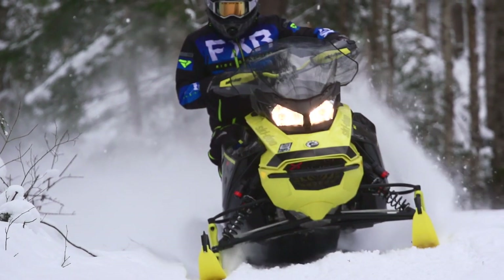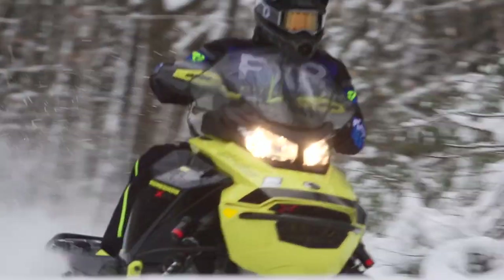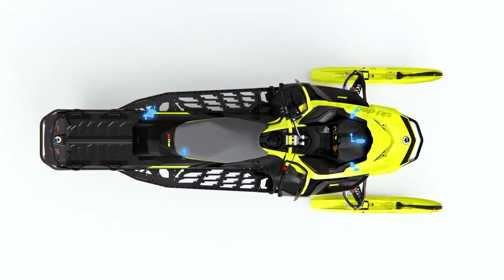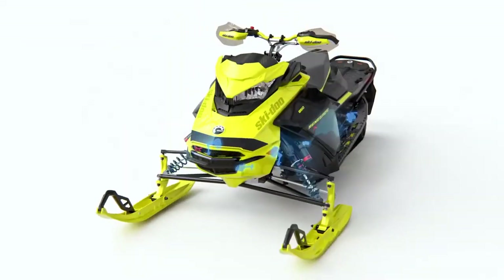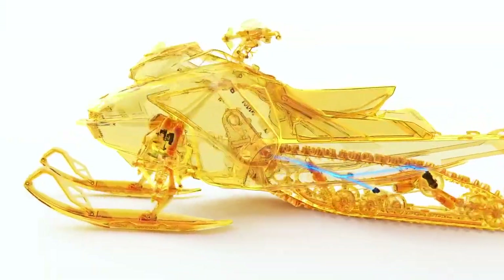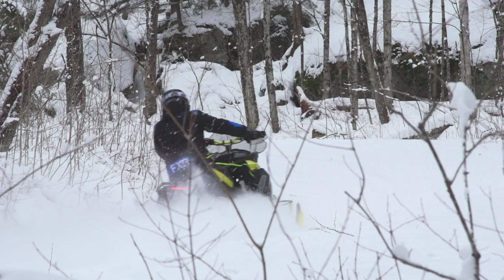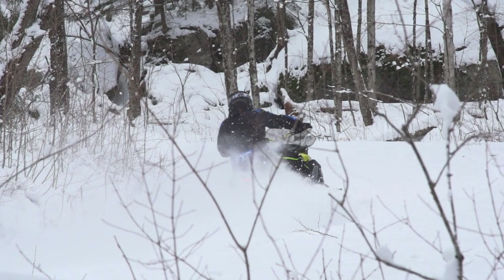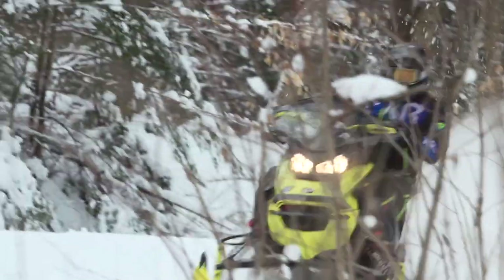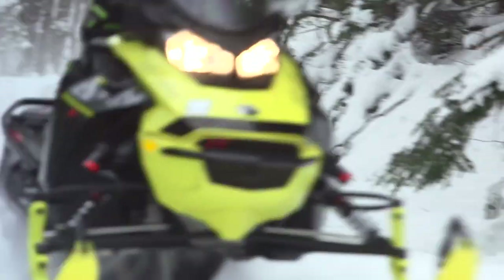As if this wasn't enough, Skidoo took the SmartShock system to the next level by adding multiple sensors on the throttle, chassis, and shocks, while incorporating an electric brain that reads all the input and then instantaneously adjusts the suspension settings while you're riding. This smart design means the sled is actually calibrating and adjusting each shock up to 50 times per second, based on feedback from the trail and rider inputs, alleviating the need to stop, get off your sled, and manually adjust your suspension clickers.